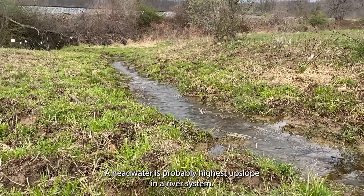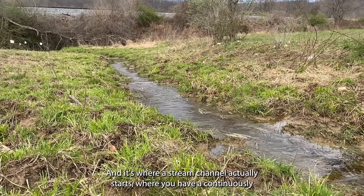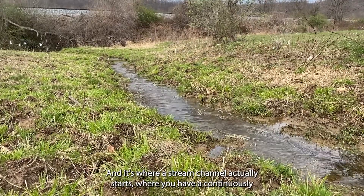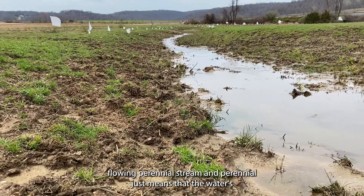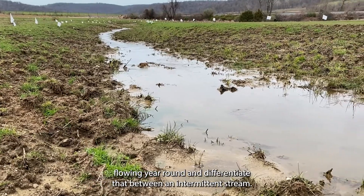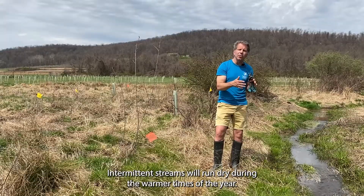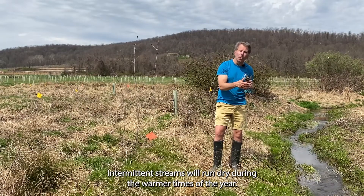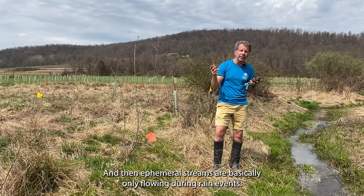A headwater is probably the highest upslope point in a river system — it's where a stream channel actually starts, where you have a continuously flowing perennial stream. Perennial just means that the water is flowing year-round, as differentiated from an intermittent stream. Intermittent streams will run dry during the warmer times of the year, and then ephemeral streams are basically only flowing during rain events.